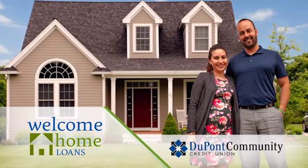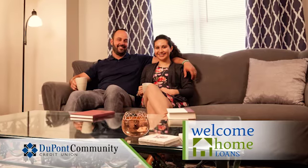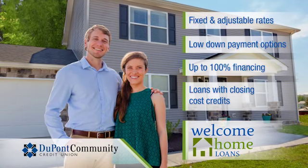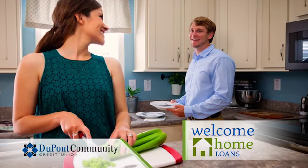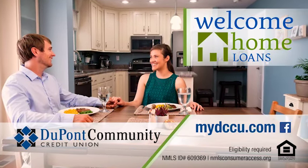Experience the joy of owning your own home with DuPont Community Credit Union's Welcome Home Loans. DCCU's Welcome Home Loans are a diverse range of mortgage products designed for today's home buyers, with fixed-rate products and adjustable-rate options that offer a low down payment, up to 100% financing, loans with closing cost credits, and more. DCCU's member service is focused on helping you choose the loan that's right for you. Visit mydccu.com today.